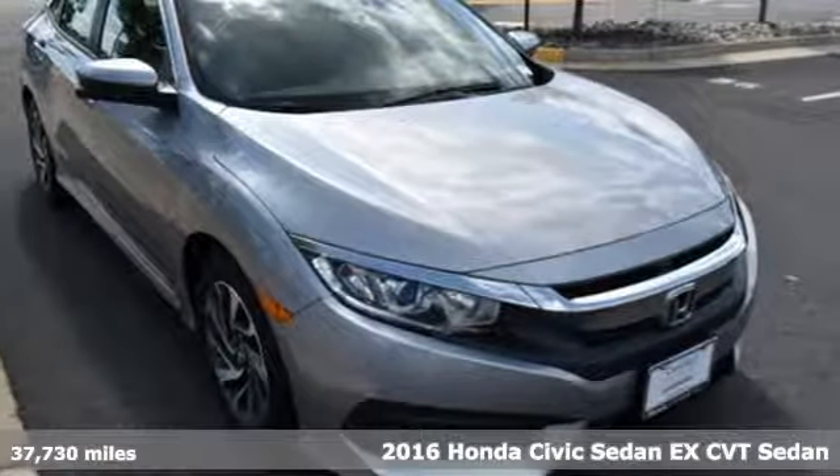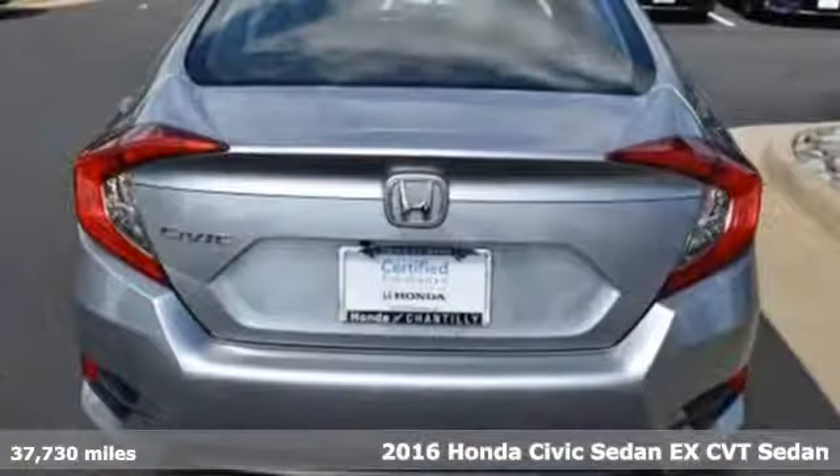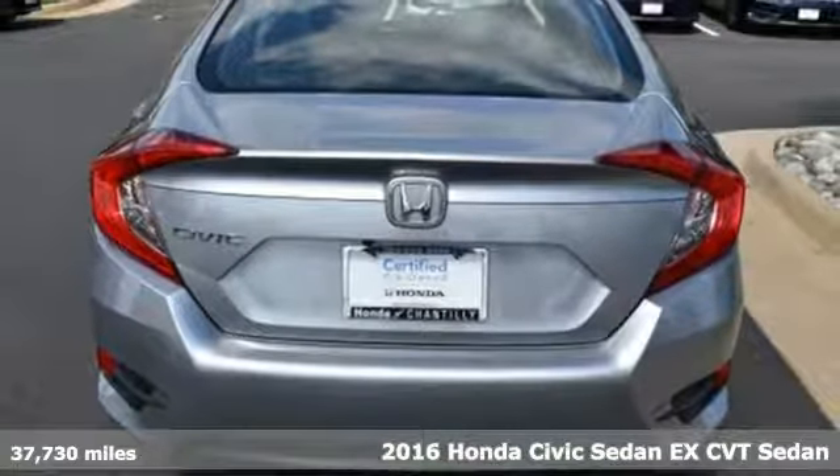It's a 2016 Honda Civic Sedan. Honda has a world-renowned reputation for reliability.